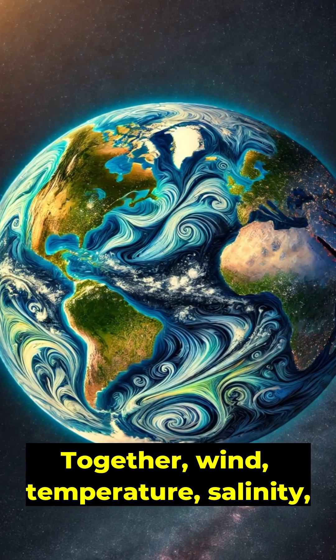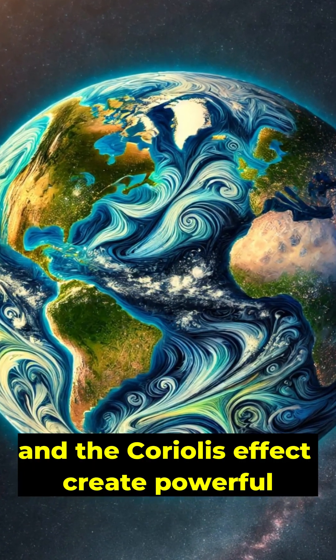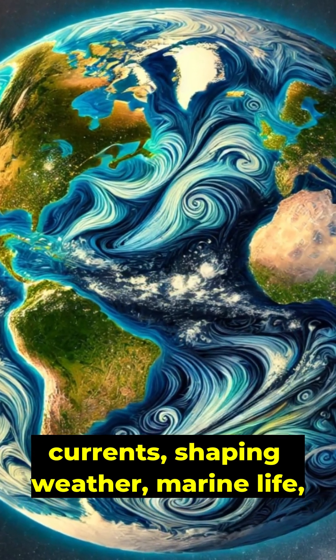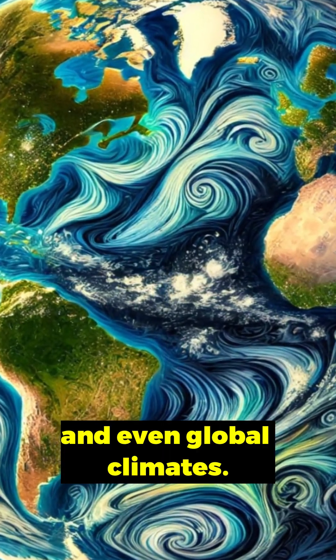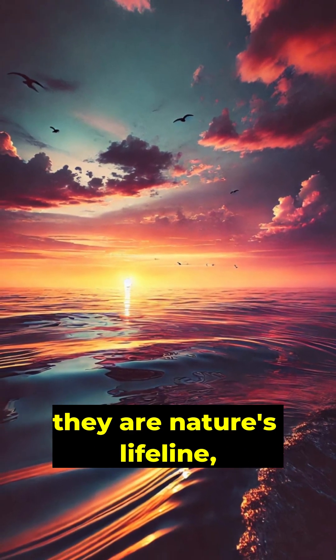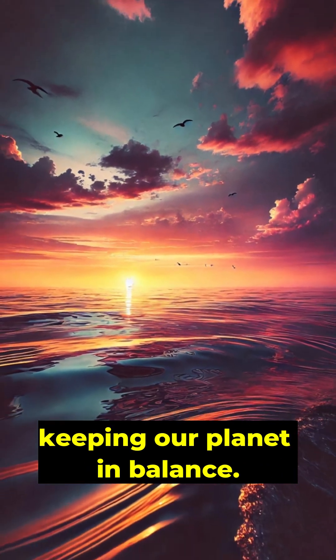Together, wind, temperature, salinity, and the Coriolis effect create powerful currents, shaping weather, marine life, and even global climates. Ocean currents aren't just water in motion — they're nature's lifeline, keeping our planet in balance.